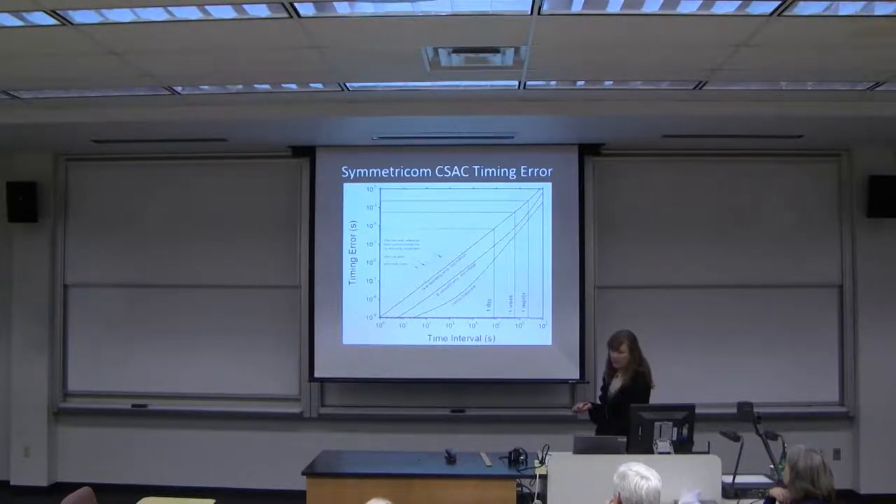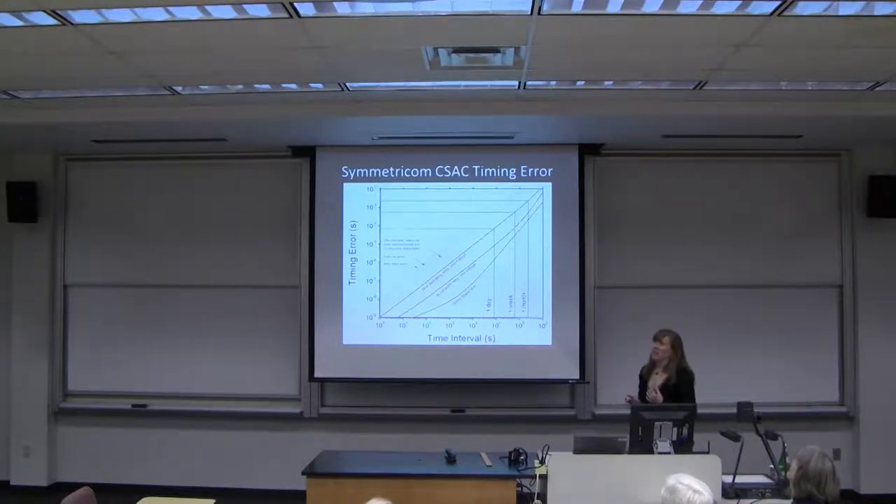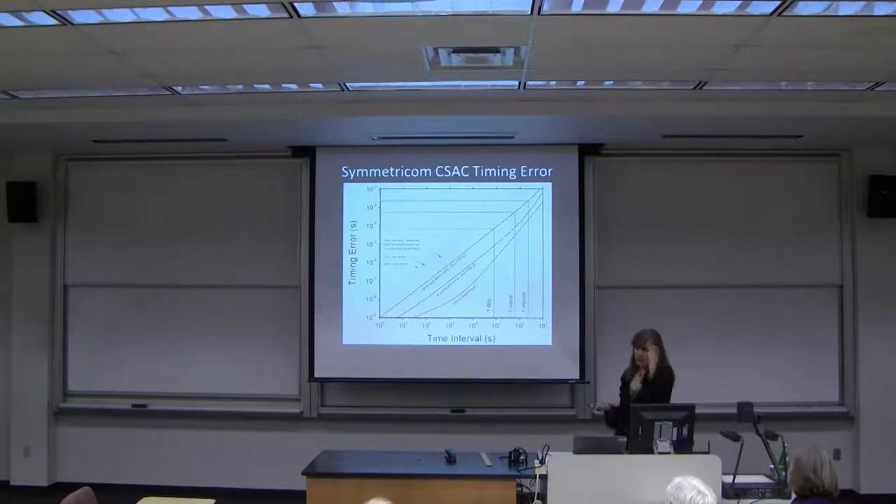One thing worth mentioning: these clocks still need to be calibrated because their frequency drifts over time. This happens because of the buffer gas — since the cells are so small, the buffer gas pressure has to be very high, making the frequency shifts much worse. In the best case you get about a microsecond per day, but unless you calibrate it pretty soon after that, performance drifts away.